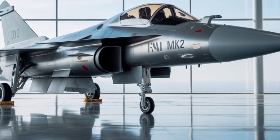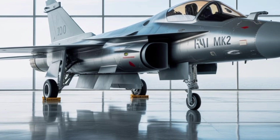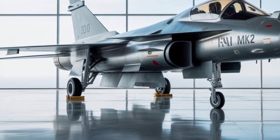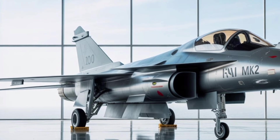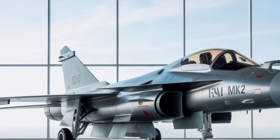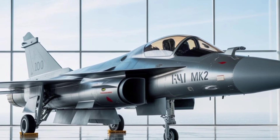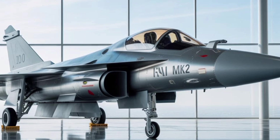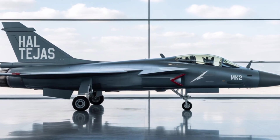Another important advantage of the Tejas MK-2 is its modular design and future upgradability. The aircraft has been engineered with scalability in mind — future iterations can be upgraded with newer radar systems, enhanced electronic warfare packages, or next-generation weapons with minimal airframe changes. This design philosophy ensures that the Tejas MK-2 will not become obsolete quickly, and can adapt to rapidly evolving combat environments.